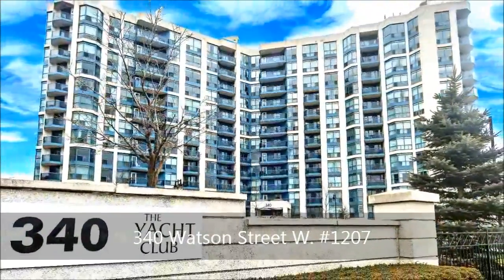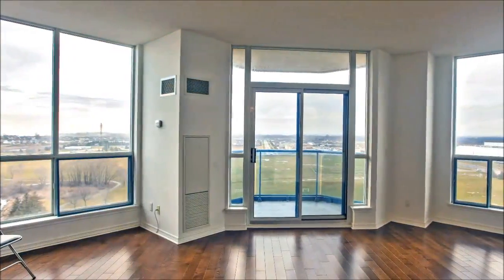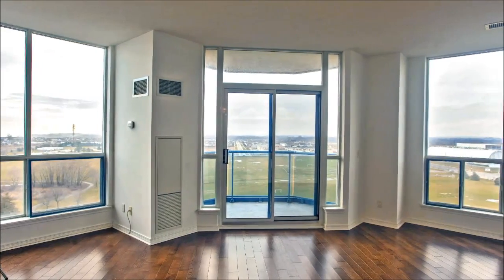Your convenient three-minute walk from the GO train station takes you home to this fabulous building close to Highway 401, shopping, the SportsCenter, walking trail, and the Yacht Club.